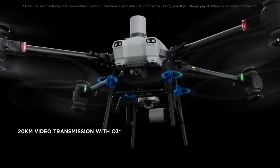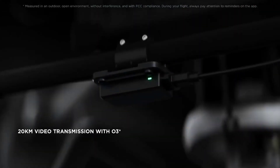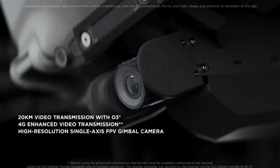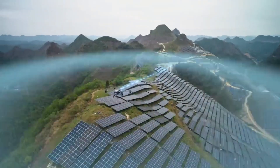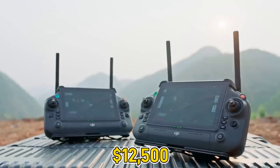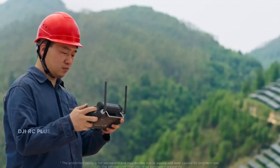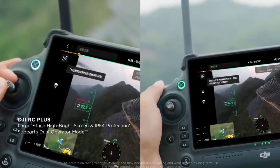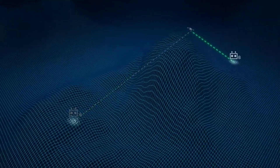It also integrates with DJI's delivery cloud software for mission planning, airway-point navigation, and fleet coordination. The Flycart 100 is available in four configurations, starting at approximately $12,500 and ranging up to $16,700 for the top-end bundle with the high-power charging station.